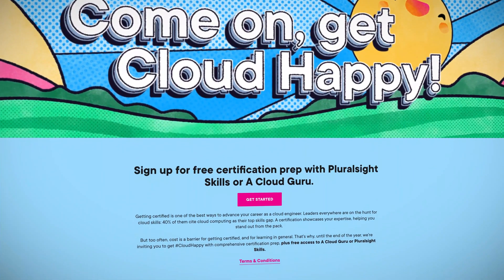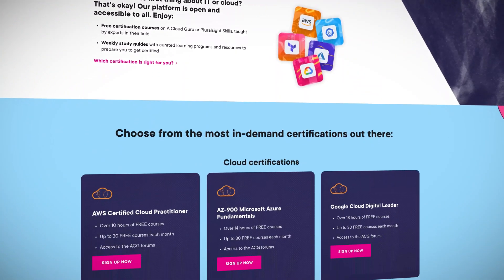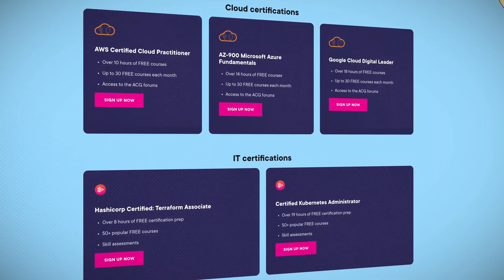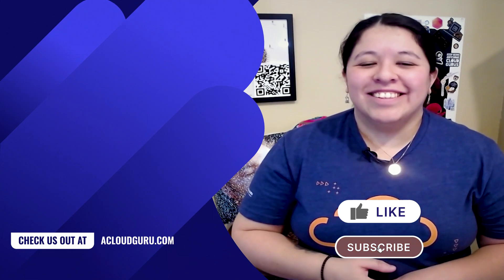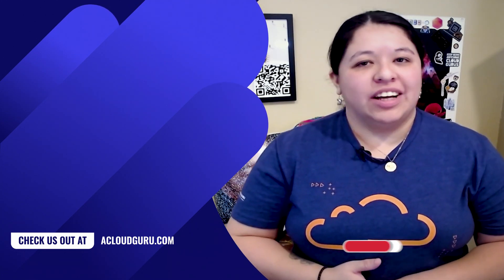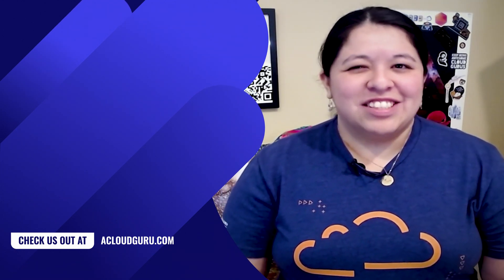Until the end of the year, we're giving away free training for Amazon's Cloud Practitioner Certification, Microsoft's AZ-900 Azure Fundamentals Certification, Google's Cloud Digital Leader Certification, as well as the HashiCorp Certified Terraform Associate and Certified Kubernetes Administrator certs. So if you're ready to get your head in the clouds, check out the link in the description to sign up for free and boost your cloud career now. Thank you so much for watching. Keep being awesome Cloud Gurus, and we'll see you next time.